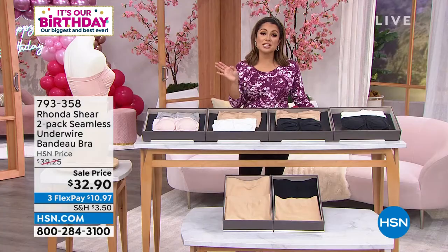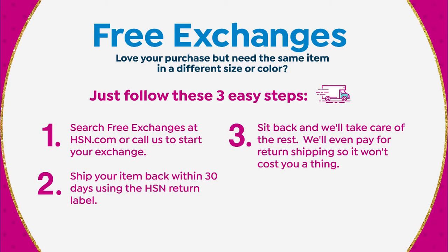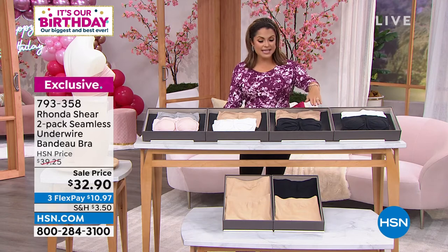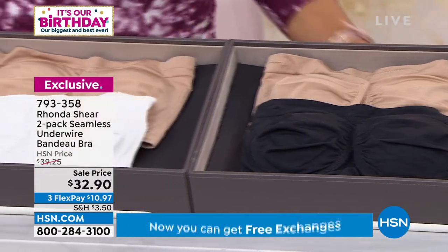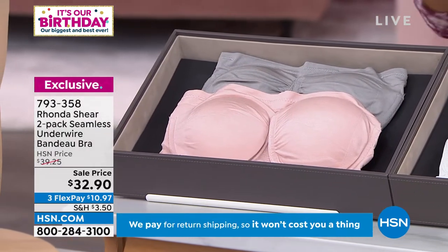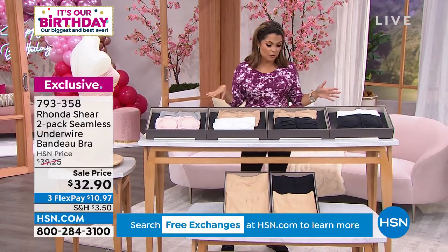Free exchanges on everything at HSN now, so if you get it home and the size isn't right or you want a different colorway, it's free to exchange. The black and tan is our most popular right now, but we have all the colors: black and white, black and tan, white and tan, and then this soft blush color called light blush that comes with the gray. Extra small through large, 1X through 3X — if you're in XL, get the 1X.